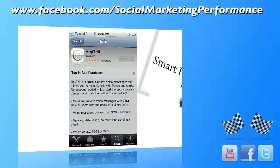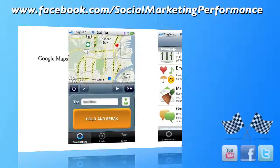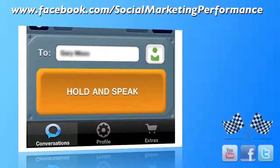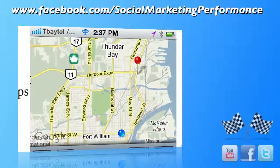Search through your address book. For people that do have a smartphone, when you select them, it's going to send them a message saying that you'd like to communicate with Hey Tell. Once you get them in there, you'll get the screen — it's really simple. All you have to do is press the hold and speak button, keep it down and say your message. When you do, Google Maps is going to open up showing you their location in red and your location in blue. I think that is really cool, and if they're across the world, the map is going to spread out a little bit.